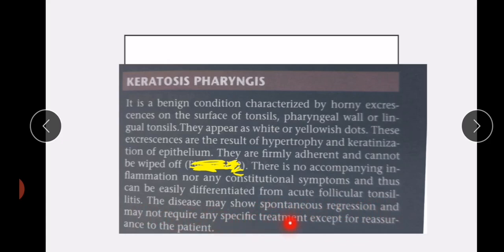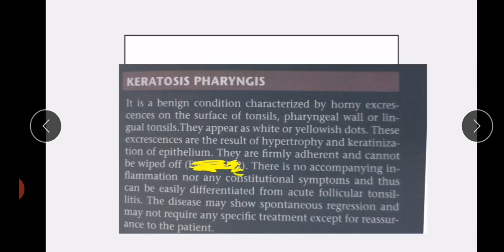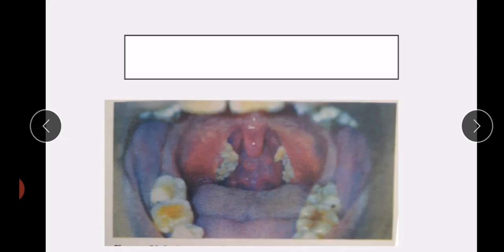It may not require any specific treatment except that you reassure the patient. Here you can see keratosis pharyngeus — it is actually due to hypertrophy and keratinization of epithelium. Thank you for watching.